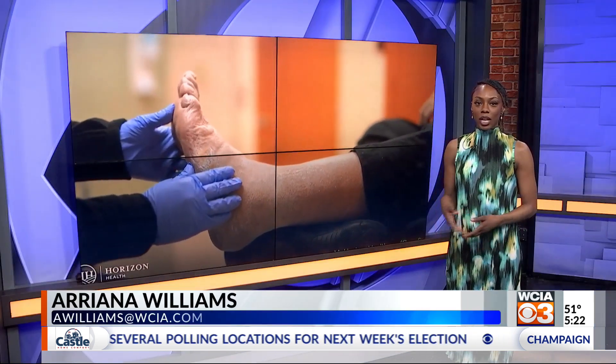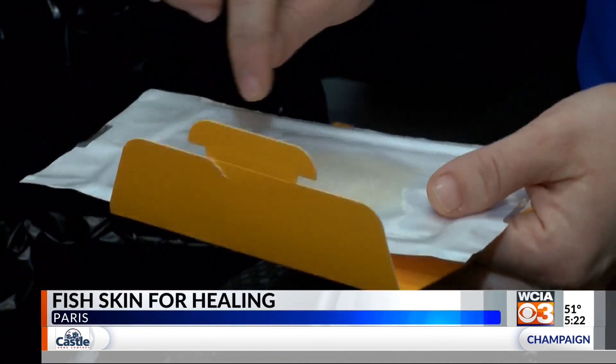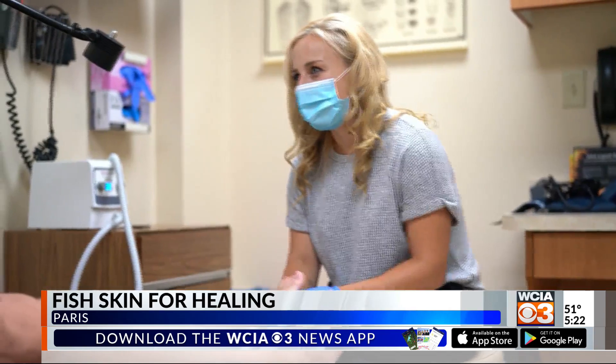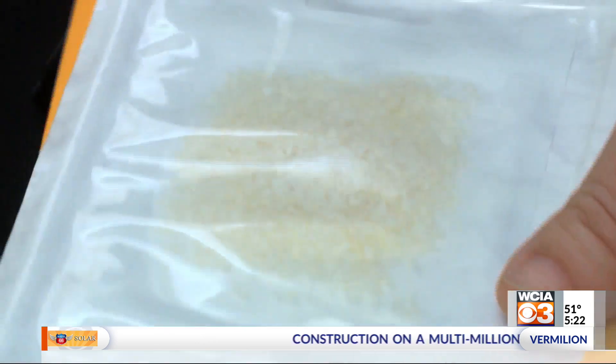Fish skin is treating burns, chronic wounds, and saving limbs. In cases where skin grafts are usually used, she uses fish instead. Dr. Brittany Wojnicki is a podiatrist at Horizon Health in Paris. She says fish skin is so similar to our skin it looks identical under a microscope, but the physical similarity isn't the only thing making it a good graft substitute.